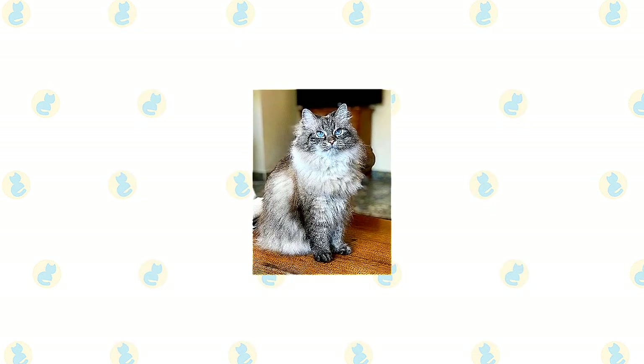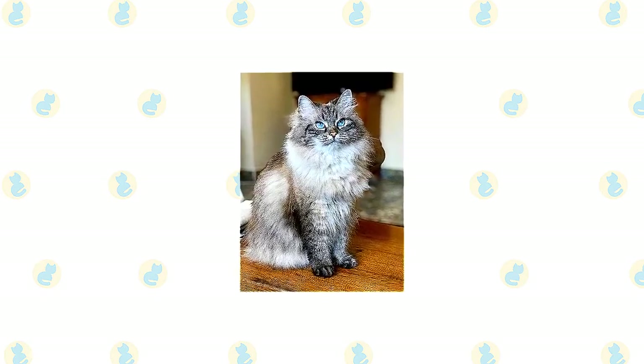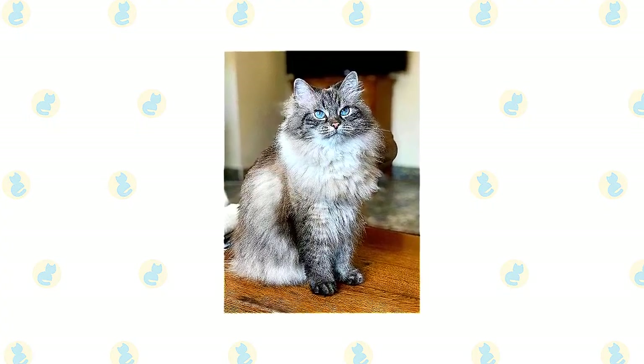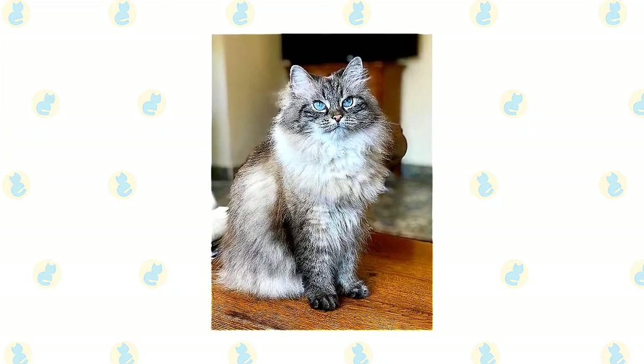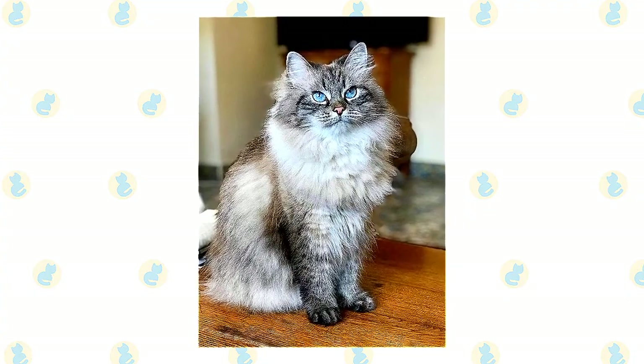It's a smart idea to keep the Siberian and Sphinx as indoor-only pets to protect them from viruses transmitted by other animals, attacks by dogs or coyotes, and other threats posed to outdoor cats, such as being struck by a vehicle. Cats who go outside are also at risk of being stolen by someone who would like such a beautiful pet without paying for it.